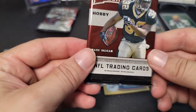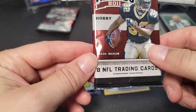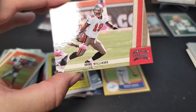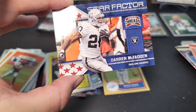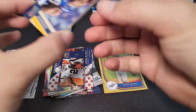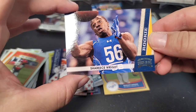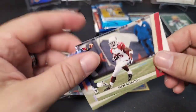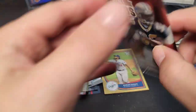Moving on to 2011 Panini Threads hobby pack — JJ Watt and Cam Newton are rookies in this set. I'd love to get a JJ Watt hit, that would be sweet. We get Braylon Edwards, Mike Williams, Darren McFadden star factor insert, a rookie of Sharice Wright, and wow — an Aaron Rodgers! Also Joe Flacco, Steve Breaston, and Kevin Walter.